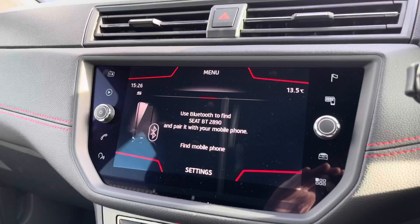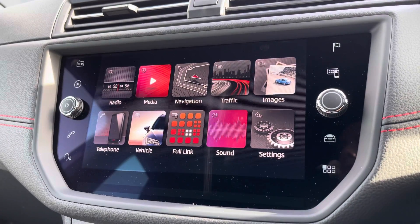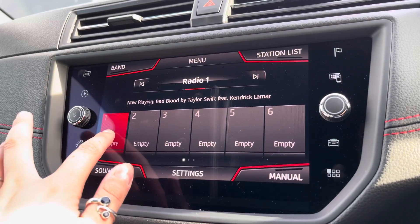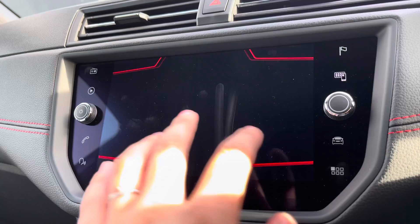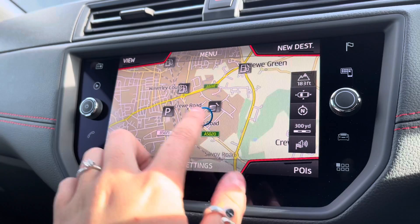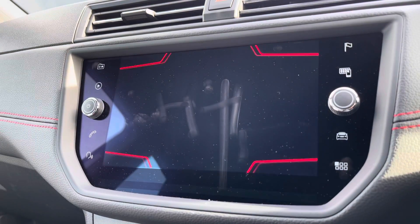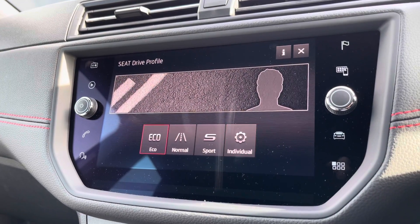In the centre we have got the infotainment system with different apps on it, and it's nice and clear to view. It's very easy to use and it is a full colour display. You can save your favourite stations from the DAB list, use the navigation system to view the map and save destinations, and also use the hands-free option with Bluetooth connectivity to answer any incoming telephone calls through the vehicle.